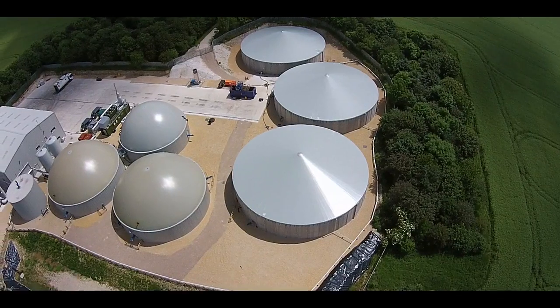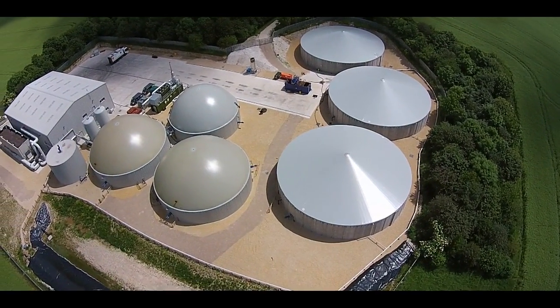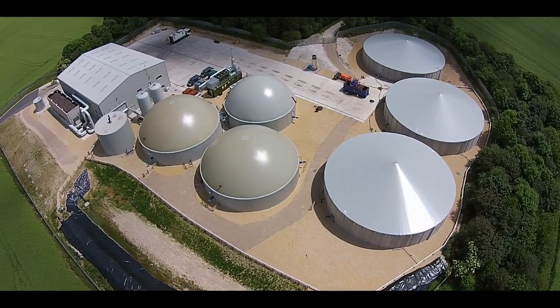We spend a lot of time locating possible locations for a plant and then we want to work with the locals and make sure they understand, because most of the issues that people have come from a lack of understanding. This is a relatively new technology and the more people understand it, the more they tend to support it.